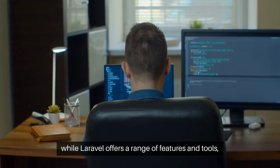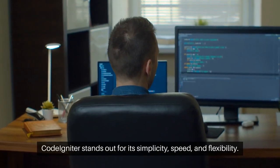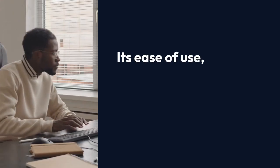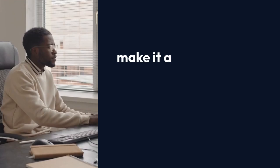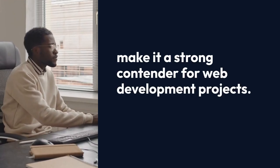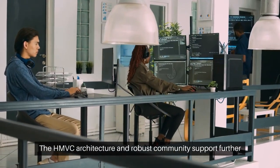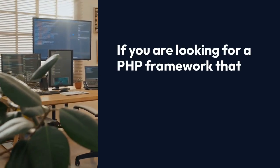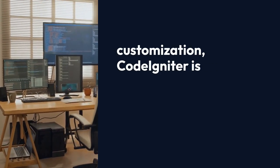In summary, while Laravel offers a range of features and tools, CodeIgniter stands out for its simplicity, speed, and flexibility. Its ease of use, error handling capabilities, and SEO-friendly URLs make it a strong contender for web development projects. The HMVC architecture and robust community support further enhance its appeal. If you are looking for a PHP framework that allows for quick development and easy customization, CodeIgniter is an excellent choice.